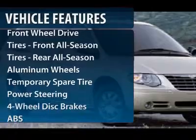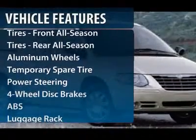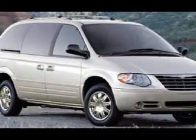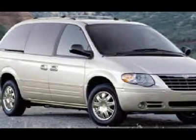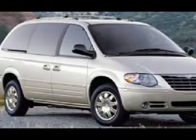Power liftgate, steering wheel audio controls, anti-lock braking system, traction control, adjustable steering wheel, power steering, keyless entry, cruise control, aluminum wheels, four-wheel disc brakes.